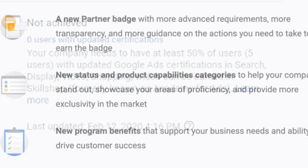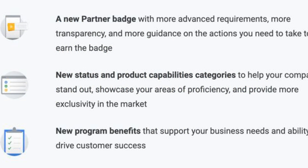The reason for this is clearly indicated. Up until now, performance has been based on a company's growth in overall revenue and number of advertisers, as well as revenue growth and retention of a company's clients. As of June 2020, performance will simply be based on whether a company follows Google's optimization score recommendations. Google partner companies that meet the new requirements in June 2020 get access to a few new features, such as a new partner badge, new status or product capabilities categories, and new program benefits.